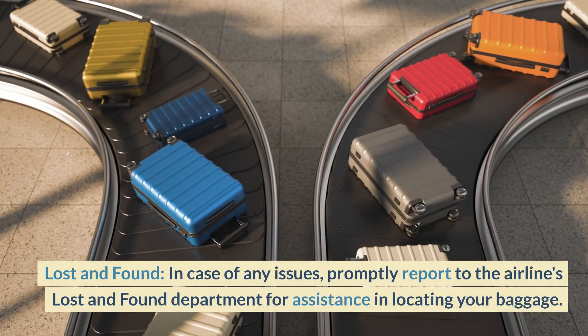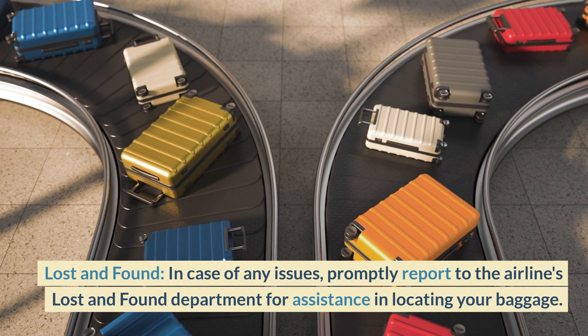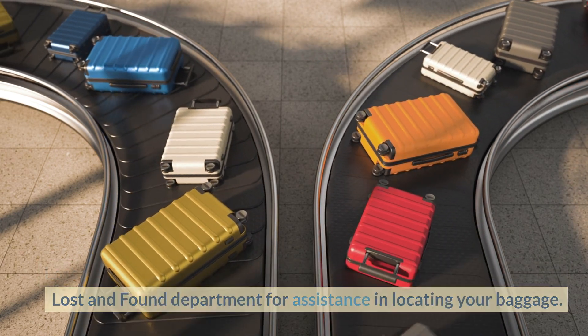Lost and Found: In case of any issues, promptly report to the airline's Lost and Found Department for assistance in locating your baggage.